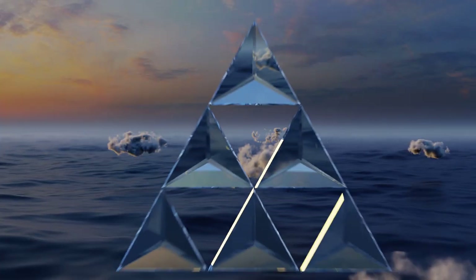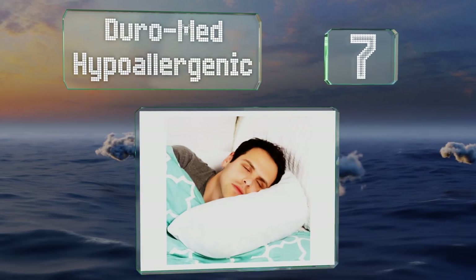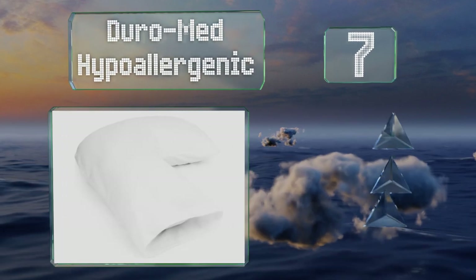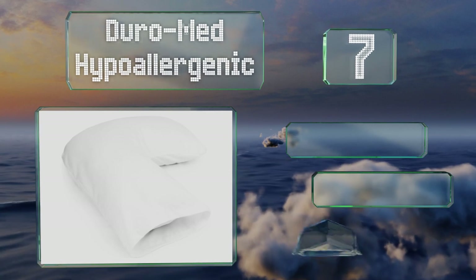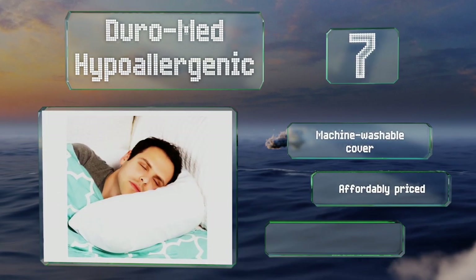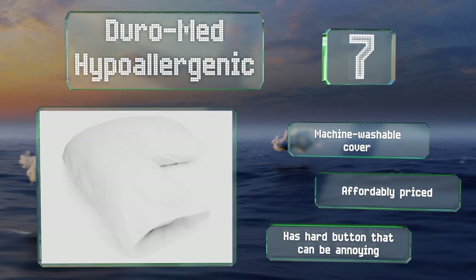At number seven, specifically designed for hugging, the Duro Med hypoallergenic is perfect for those who like to snooze with their arms beneath their heads. It molds to the shape of your body, keeping you comfortable no matter your position. It includes a machine washable cover and is affordably priced, but it has a hard button that can be annoying.